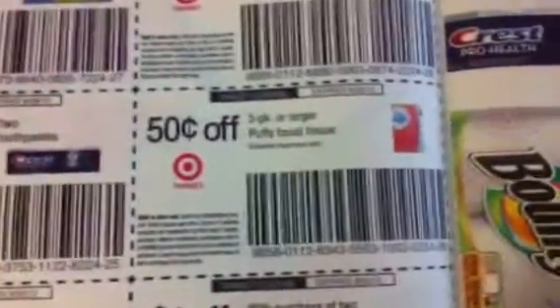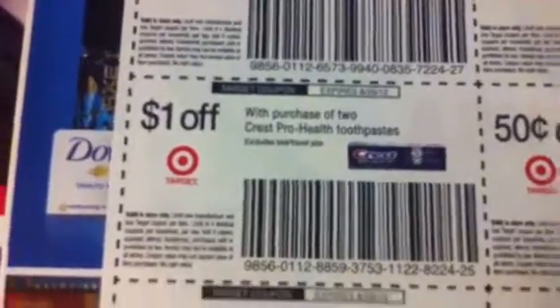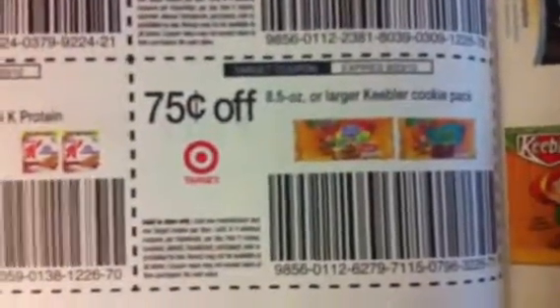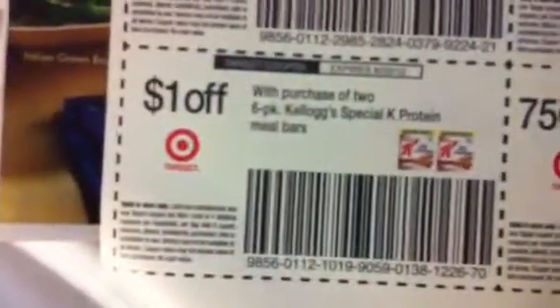My store does not double target coupons, but I hear other stores do. I believe there's also a match in the P&G — I'll be looking to confirm that when I do the full rundown. Sorry to go so fast — maybe I should go slower. There's a dollar off two Crest Pro Health and 50 cents off Bounty.